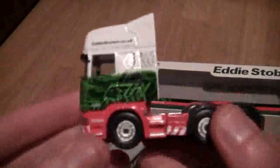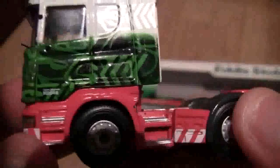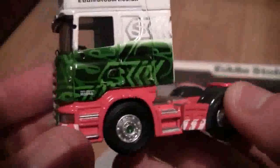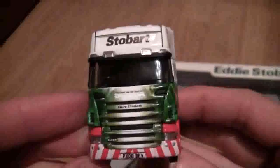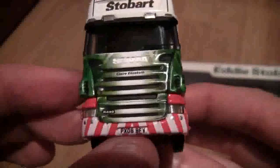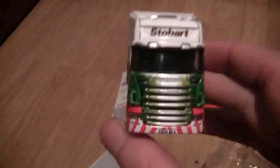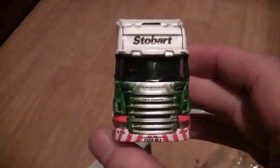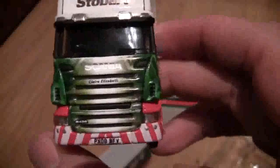We'll start with the tractor unit. As we can see, it's a Scania R series, fleet number H3846. The registration number is PX08 BFE and it's called Claire Elizabeth. I think Corgi do a few of these — I've got one more somewhere so I'll review that when I get round to it.